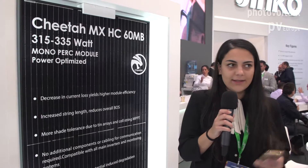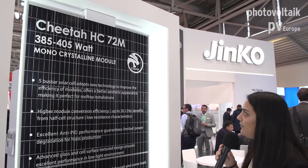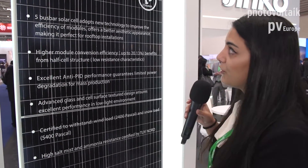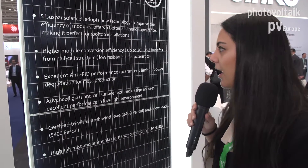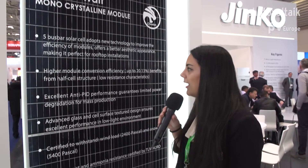Let's continue with our other module, which is a half cell design with 72 cells. We have here the Cheetah half cell module, which is designed with two arrays. This module has a power output up to 405 watts — really efficient and with high power. With the higher module efficiency and power output, you will use fewer modules in PV system designs, so less area will be needed.